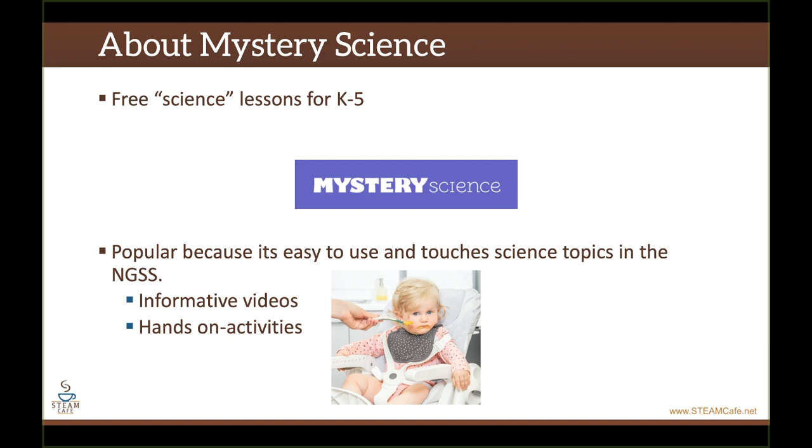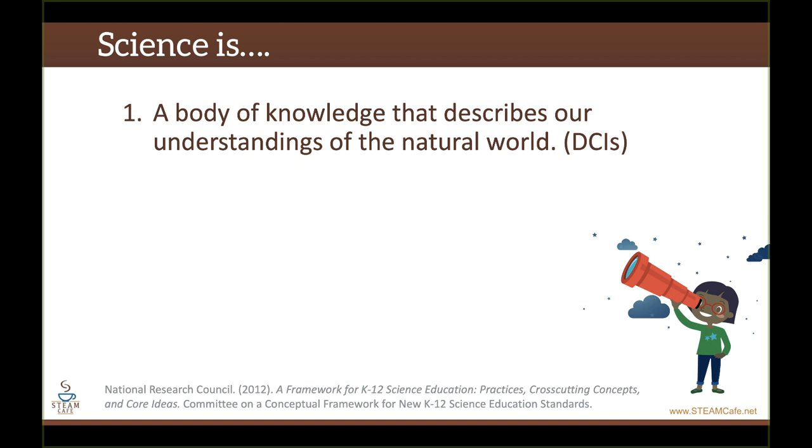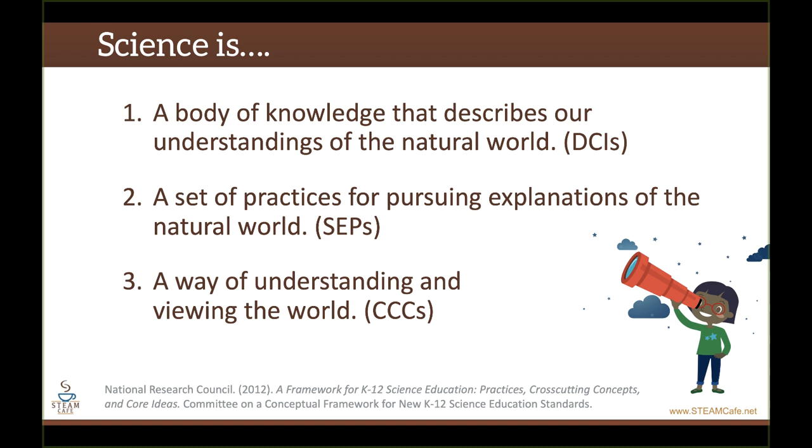Let me explain what I mean by this. In the NGSS, there are three overarching purposes behind this discipline that we call science. First, it's a body of knowledge that describes our understandings of the natural world — this makes up the disciplinary core idea dimension. It is also a set of practices for pursuing explanations of the natural world, satisfying the science and engineering practices dimension. And finally, science is also a way of understanding and viewing the world, described by the cross-cutting concepts dimension of the NGSS.